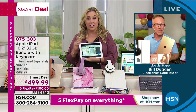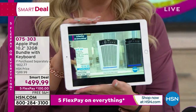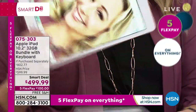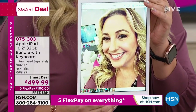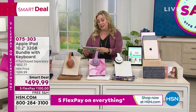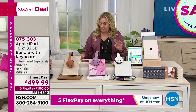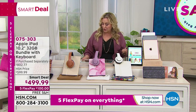I pulled up HSN2 — we have another channel — and I could watch Colleen Lopez presenting an air purifier, live right now. I also took a picture; I love how pictures come out. If you're a shopper doing online shopping on your phone, it's so much better on this larger screen. You can zoom in and really see things clearly.